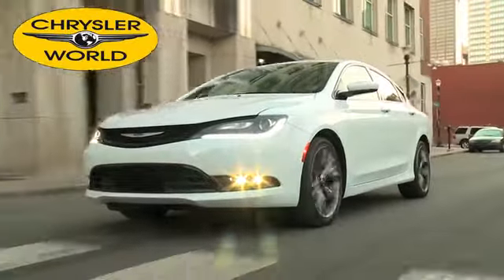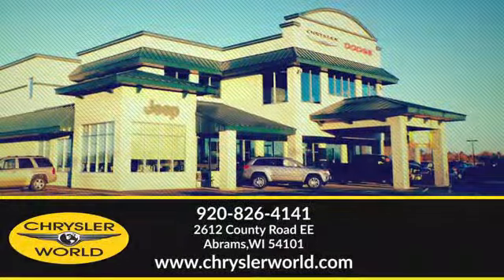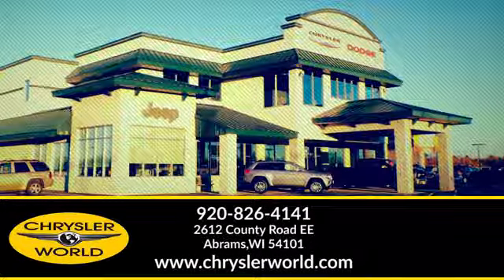You'll be amazed at the selection and value at Chrysler World. Call or stop in today. We're conveniently located at 2612 County Highway EE in Abrams, Wisconsin.